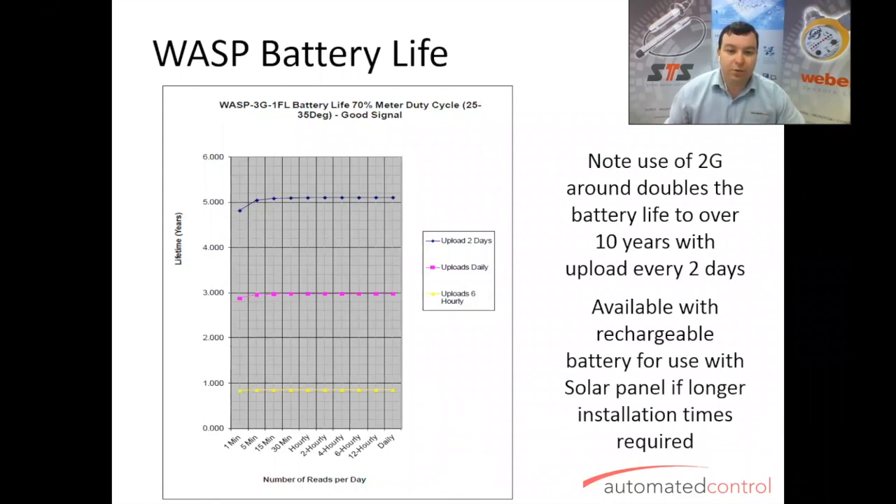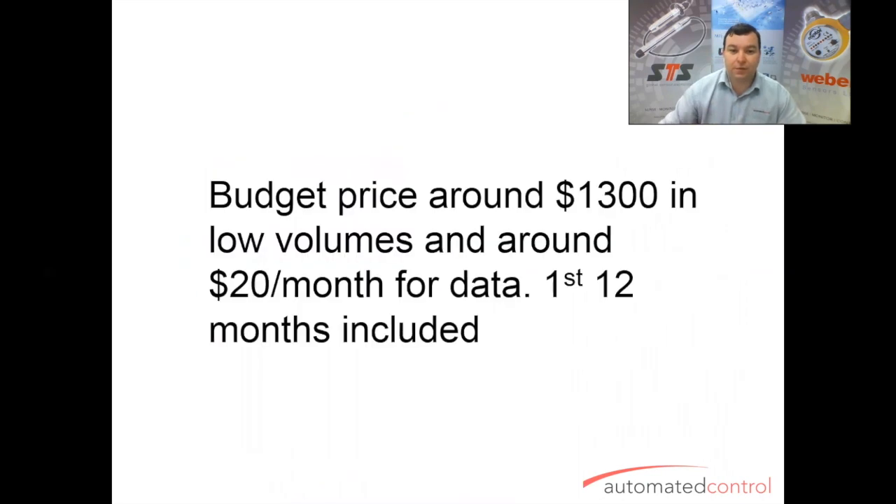It's available with a rechargeable battery — if that battery life doesn't suit, you can get the Cobra model, which is basically the same thing except it has a 12V input to power the sensor from a more permanent installation including solar panels, and you can have as many solar panels and batteries as you need. Budget price is around $1,300 on low volumes or around $20 a month for data, with the first 12 months of data included in the $1,300.